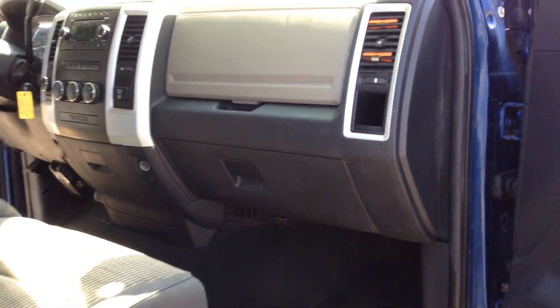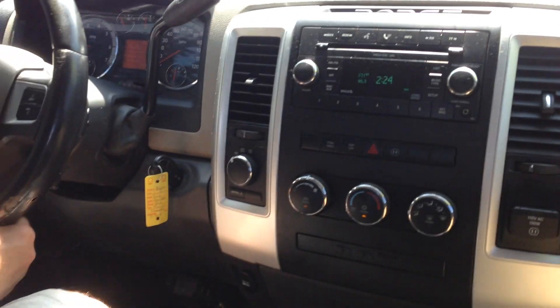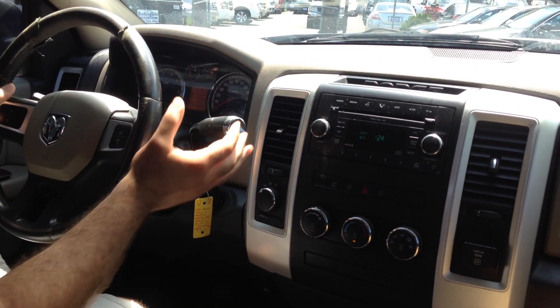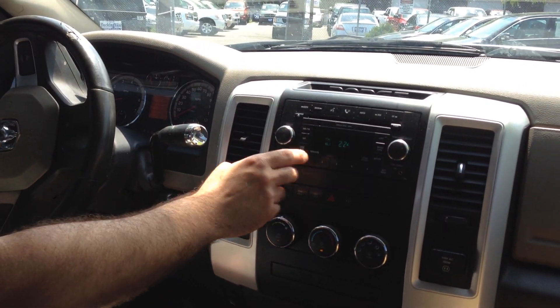Let's take you on a short test drive. So this vehicle just arrived to us yesterday. It only has 126,000 miles. The transmission goes from gear to gear without any delays or hard kicks, and the AC blows cold.